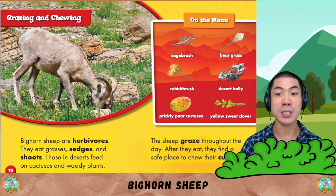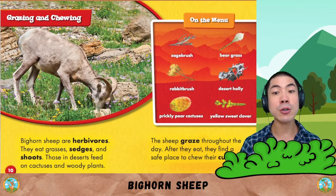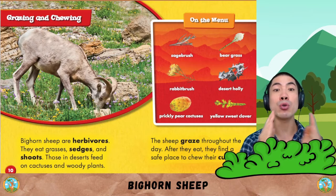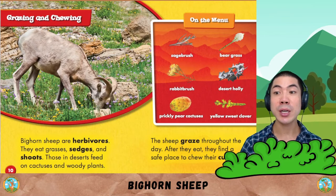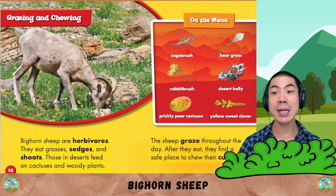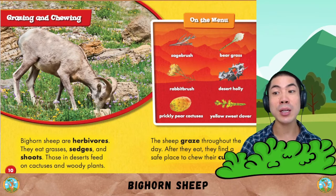Bighorn sheep are herbivores. They eat grasses, sedges, and shoots. Those in deserts feed on cactuses and woody plants. On the menu, they eat sagebrush, bear grass, rabbit brush, desert holly, prickly pear cactuses, and yellow sweet clover.